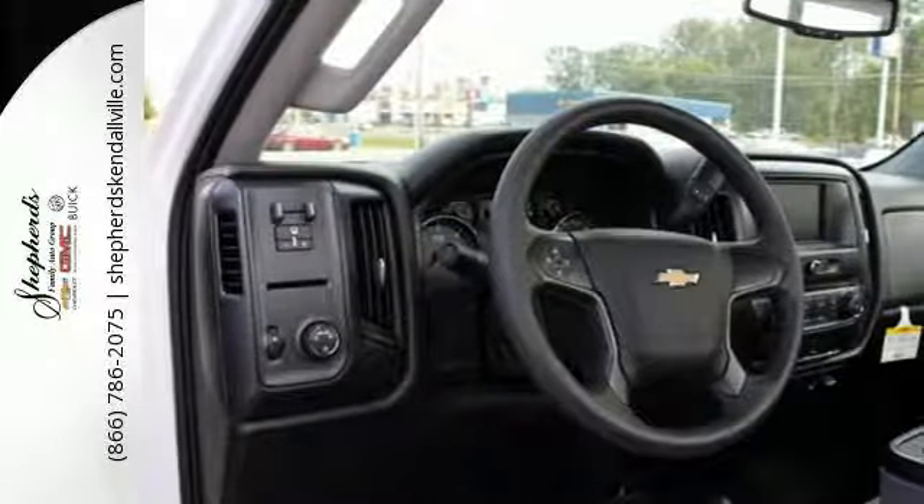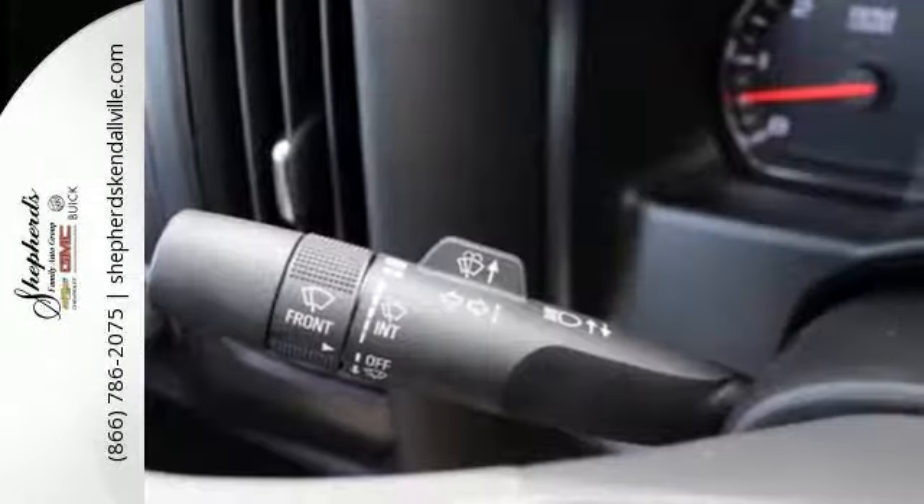Drive without worry while the powerful V8 engine partnered with Trailer Sway Control make hauling the most challenging loads a breeze.